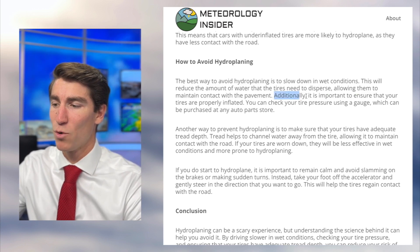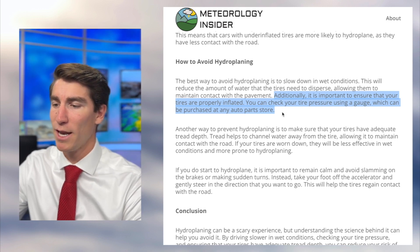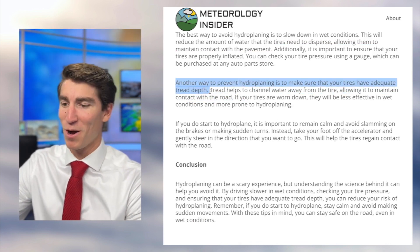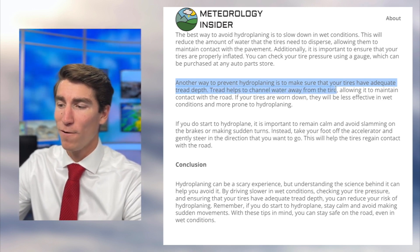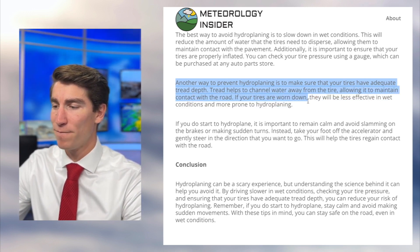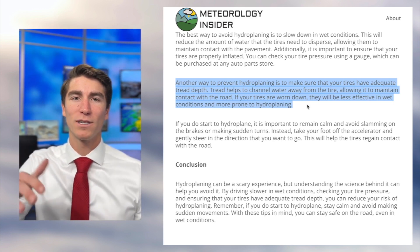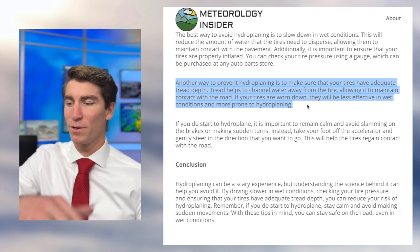It's also important to ensure that your tires are properly inflated. You can check your tire pressure using a gauge, which can be purchased at any auto parts store. Another way to prevent hydroplaning is to make sure your tires have adequate tread depth — that's also one of my big problems, as mine are getting pretty worn down. Tread helps to channel water away from the tire, allowing it to maintain contact with the road. If your tires are worn down, they'll be less effective in wet conditions and more prone to hydroplaning.